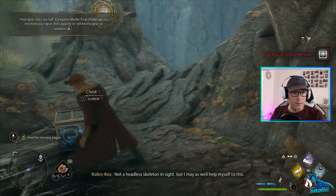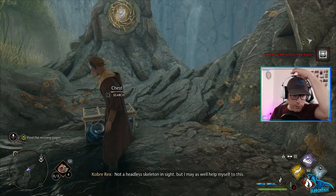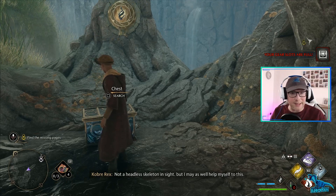Not a headless skeleton in sight! Your gear slots are full, but I may as well help myself to this. I can't collect any more gear!